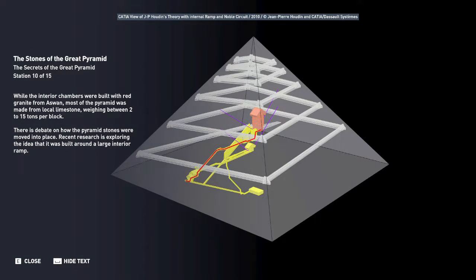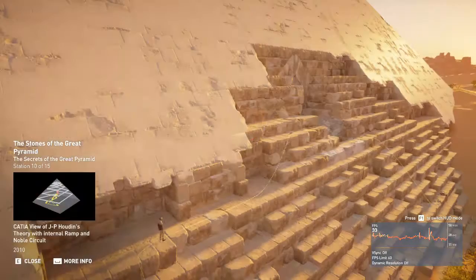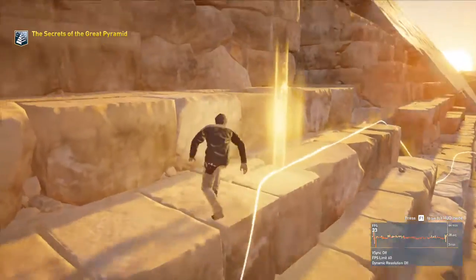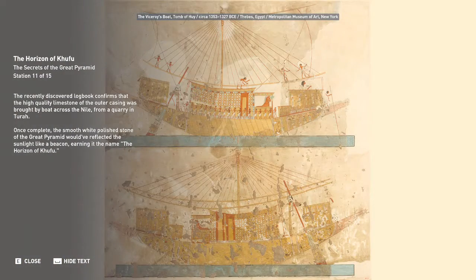While the interior chambers were built with red granite, most of the pyramid was made from local limestone weighing between 2 to 15 tons per block. Recent research is exploring the idea that it was built around a large interior ramp. The recently discovered logbook confirms that the high-quality limestone of the outer casing was brought by boat across the Nile from a quarry in Tura. Once complete, the smooth white polished stone of the Great Pyramid would have reflected the sunlight like a beacon, earning it the name the Horizon of Khufu.